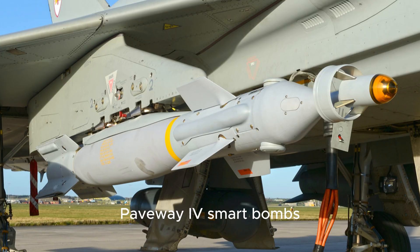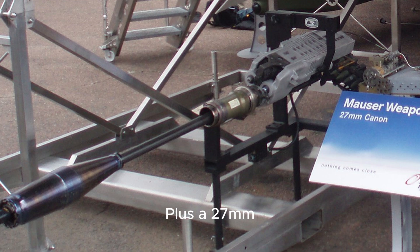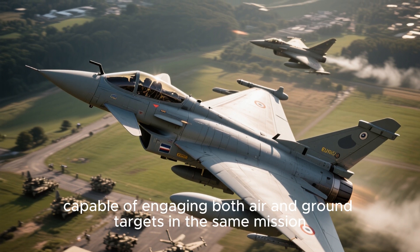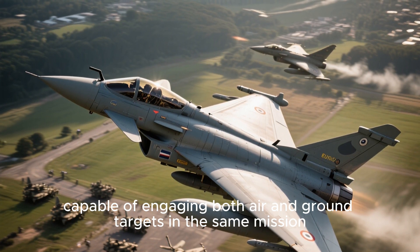The Typhoon also carries Brimstone for anti-armor missions, Paveway smart bombs, and a 27mm Mauser internal cannon. It's a true multi-role beast, capable of engaging both air and ground targets in the same mission.